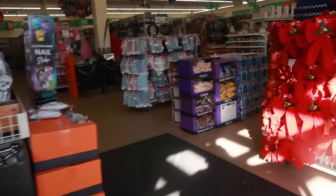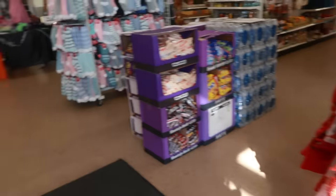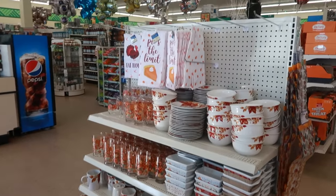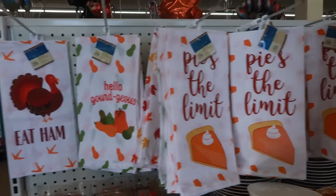Hey my pretties, welcome back! Let's head inside Dollar Tree today and see what goodies we can find — some Christmas bows, plates with leaves on them, cute towels. The sky's the limit!